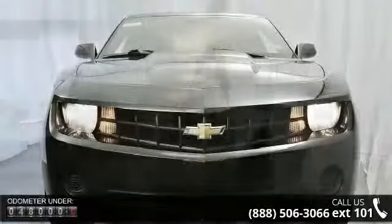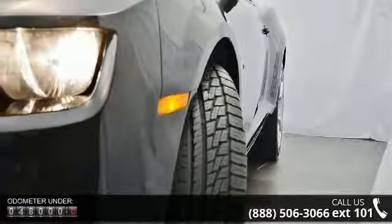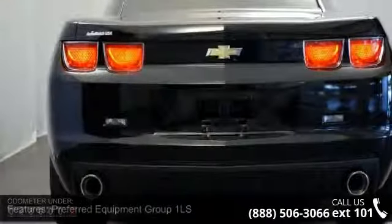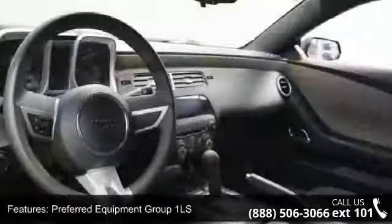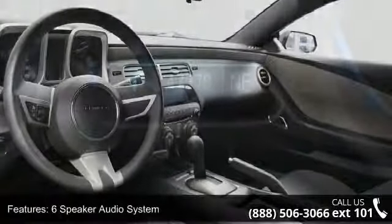Some of the top features included with this vehicle are: Preferred Equipment Group 1LS, 6-speaker audio system, MP3 decoder, radio data system, XM radio, air conditioning, electric rear window defogger, rear window defroster, and power driver seat.